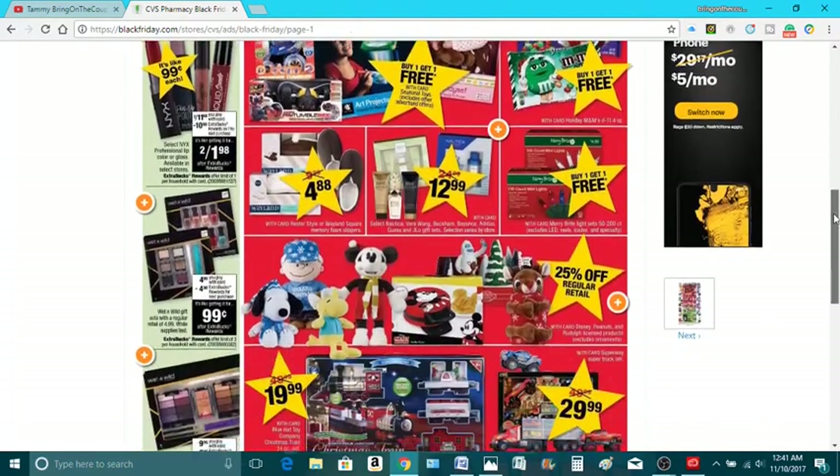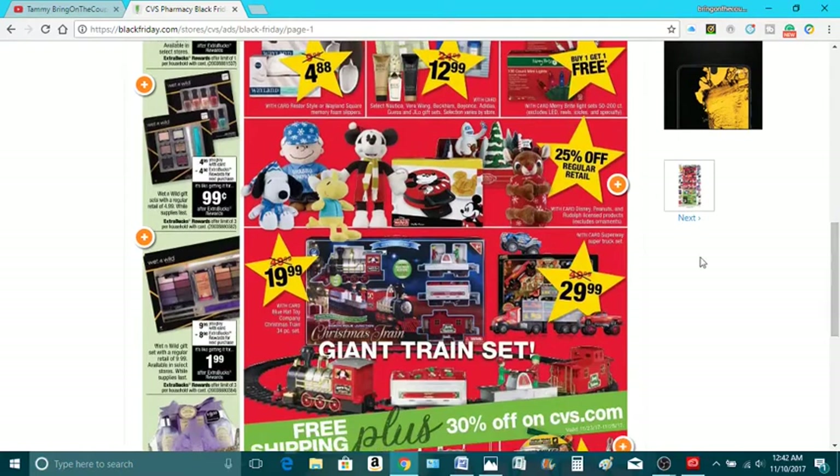So one, one, and three per card that you have. And this Wet and Wild, it's $9.99. You're going to get an $8 ECB, so it's like you're paying $1.99. And you can do that three times per card.